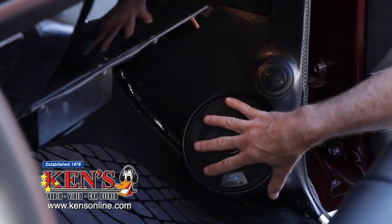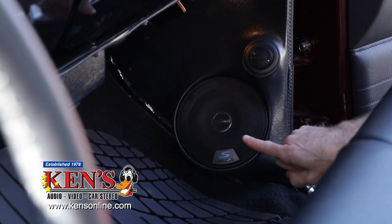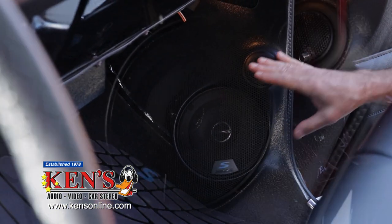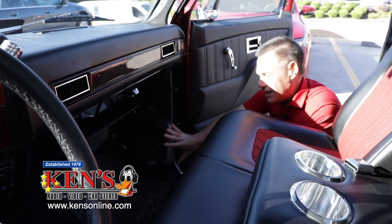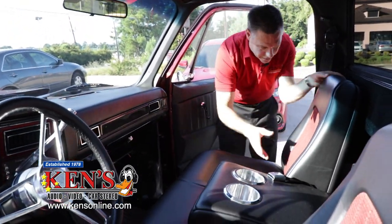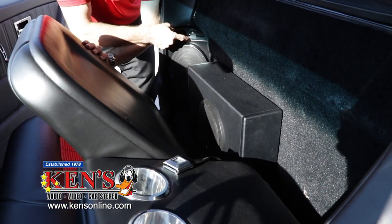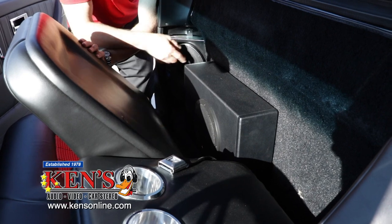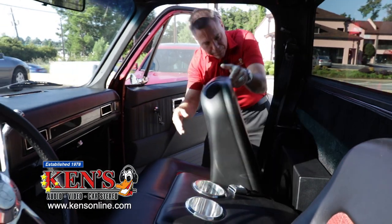This is Alpine — tweeter, midrange, crossover hidden, and it gives you a lot of sound. It doesn't mess up the foot well and it works like a factory piece. We actually did a two-way and a tweeter here because he really wanted clean highs, so one fires to the driver and one fires to the passenger. Then for rear fill, we've got an Alpine 6x9 custom-made bracket in the factory location that fires around the seat to give a rear feel.